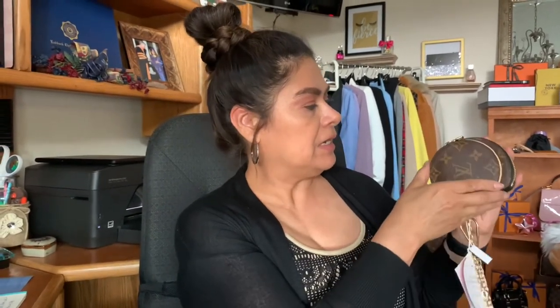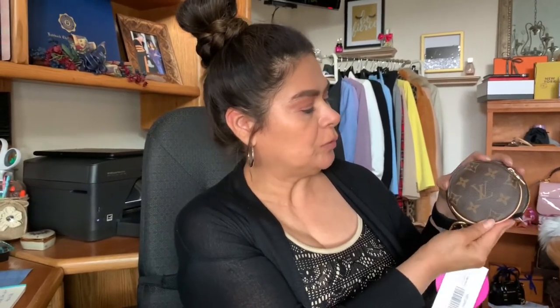Let me grab my coin purse for comparison. When you put them next to each other, you can see that this bag is bigger in size. Put them bottom to bottom — it's a whole lot thicker, but I don't know that much more would actually fit in here than in the coin purse.